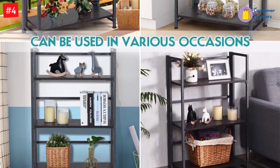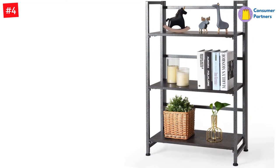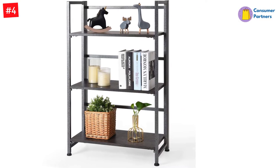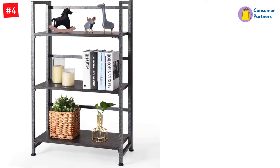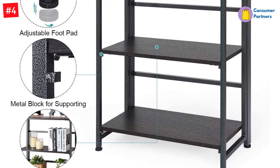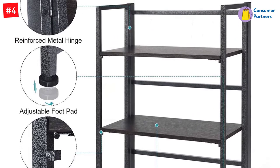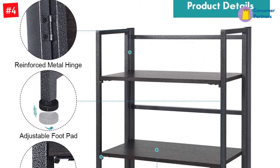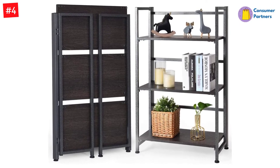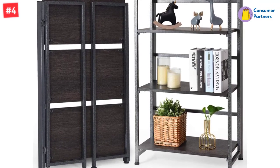It is made with metal materials and particle boards of high quality, making it sturdy and resistant to shaking. It is designed with bars at the back to prevent items from falling off. This folding bookcase has four tiers, which means it can be used to organize a lot of items, keeping your house more organized. The maximum bearing capacity of each shelf is 66 pounds, making it sturdy and sustainable enough to hold your daily necessities.